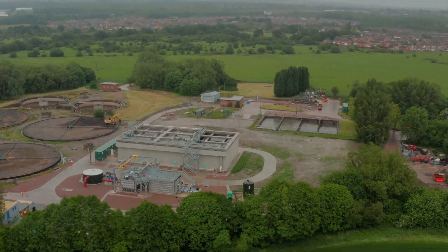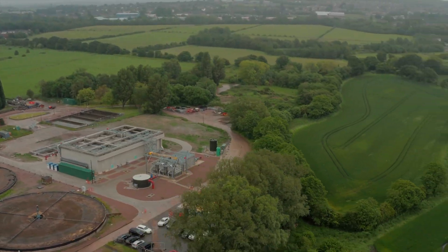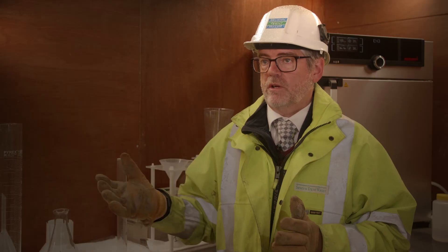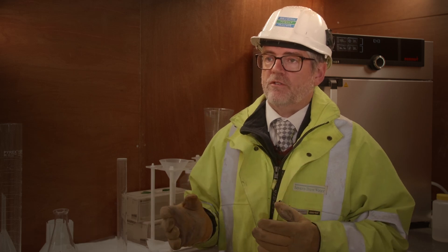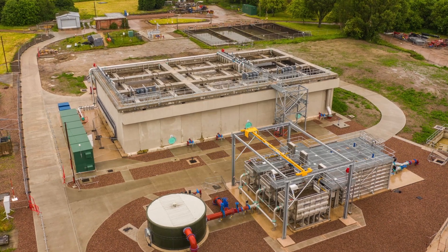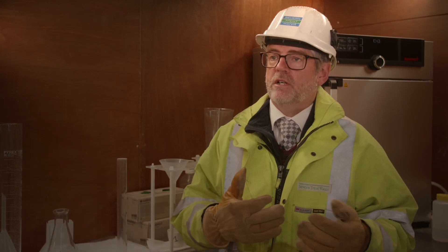We've done it very collaboratively between all the parties, right from Royal Haskoning with MMB and with all the different facets of Severn Trent — but also the process support team, the process commissioning team, and the end operators and maintainers.